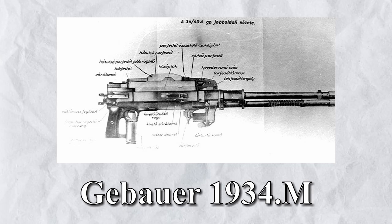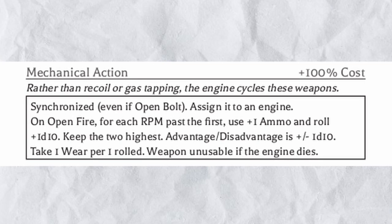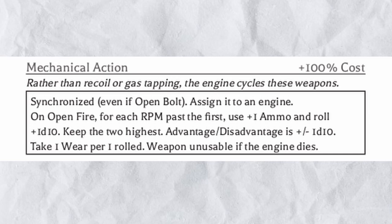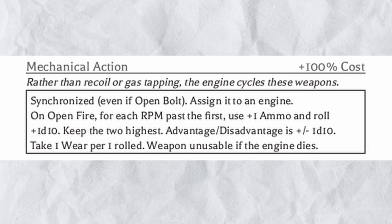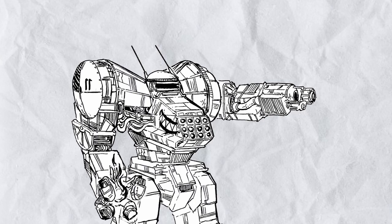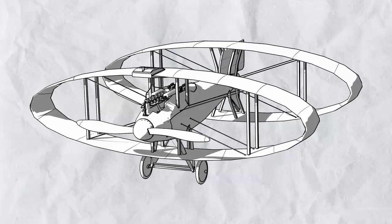After the war, Gebauer made several new designs of motor-driven guns, but most were deemed too complicated and unreliable because they all look like diesel-powered clockwork. In Flying Circus, any weapon with the mechanical action modification is automatically synchronized, allowing it to shoot between propellers without problem. The more RPM the engine is running, the more bullets you fire per burst — this doesn't increase your damage, but it does make your shots more concentrated. However, you can wear out the engine upon rolling one with open fire, and if the engine dies you can't fire the weapon anymore. The amount of ammo you expend with each open fire move is fully dependent on how hard you are pushing your engine, so watch that number carefully before you fire — you might end up emptying your whole ammo load.